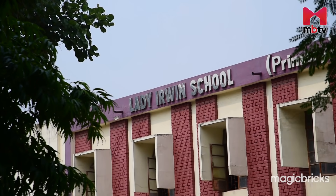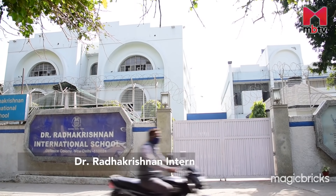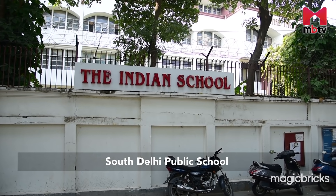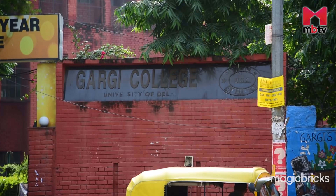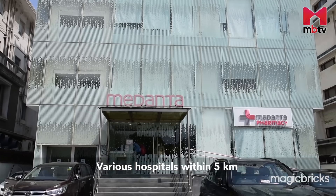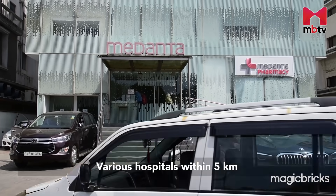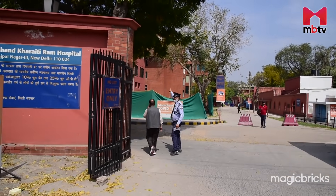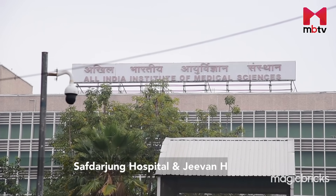Schools like Lady Irwin, St. George's, Dr. Radhakrishnan International School, the Indian and South Delhi Public School are in the vicinity. Gargi College is also nearby. There are many hospitals available within 5 km to address the healthcare needs of the residents here. These include Moolchand Hospital, AIIMS, Safdarjung Hospital and Jeevan Hospital.